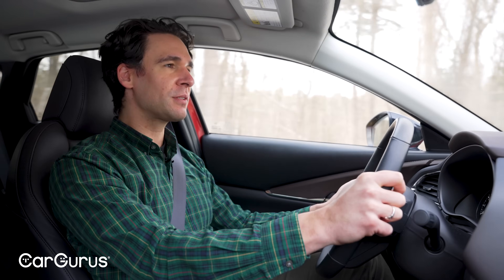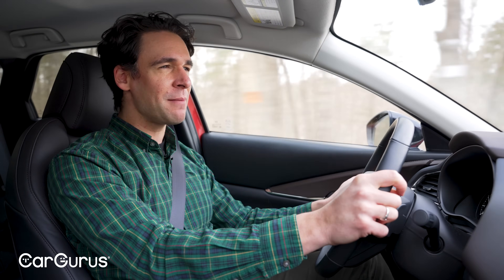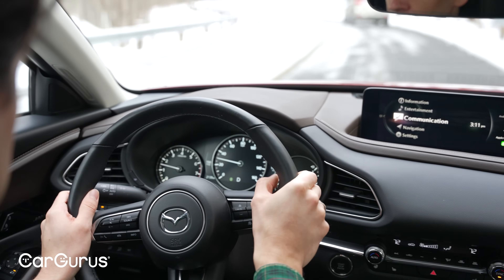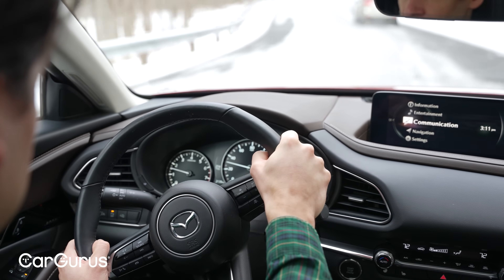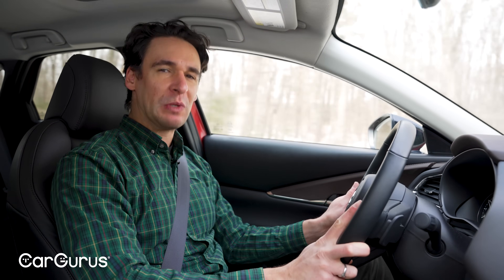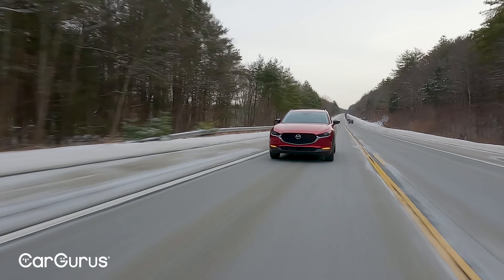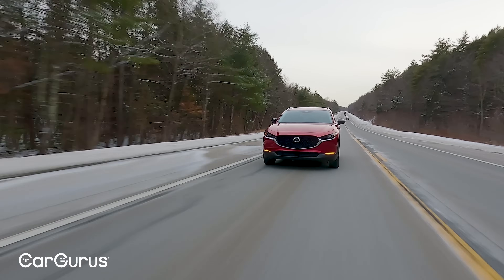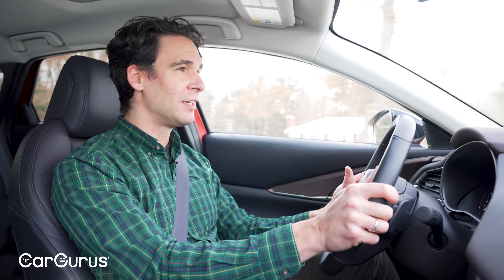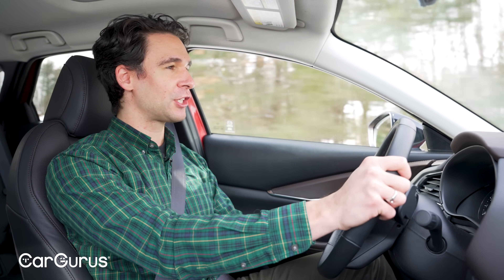In Sport mode it just holds the transmission at a slightly lower gear — again, the response time isn't much better — but the steering tracking is really good. The all-wheel drive system is pretty transparent. With this type of car I'd say you probably don't need all-wheel drive, especially if you're going for the base engine. Mazda was wise to include all-wheel drive as standard, though it does add to the price.